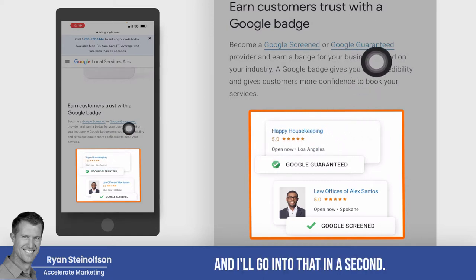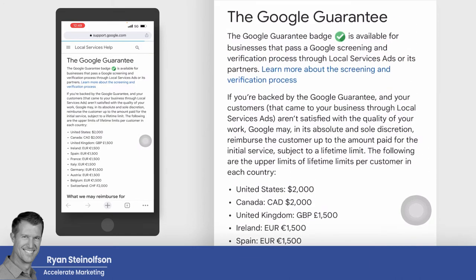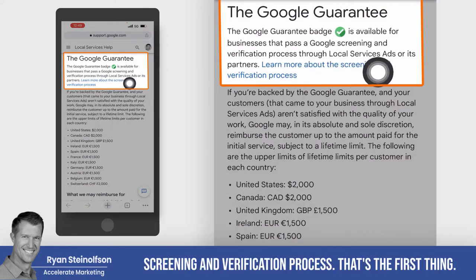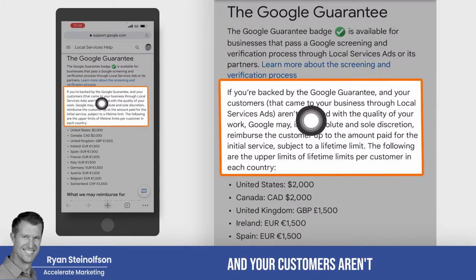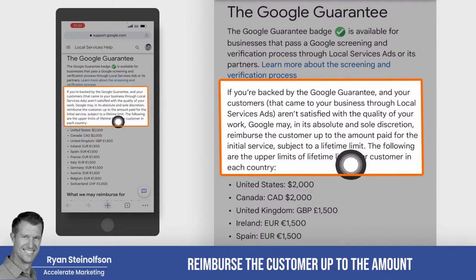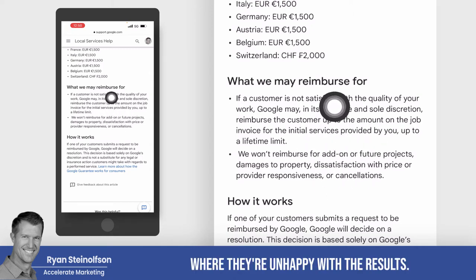So Google Guaranteed — if I tap on that little button right there, you can see we're going to see more information about Google Guaranteed and what Google says about it. Here's the Google Guaranteed badge: it's available for businesses that pass the Google screening and verification process. Typically there's a background check, license and insurance check. If you're backed by Google Guaranteed and your customers aren't satisfied with the quality of your work, Google may, in its absolute and sole discretion, reimburse the customer up to the amount paid for the initial service, subject to a lifetime limit — $2,000 in the United States and Canada.